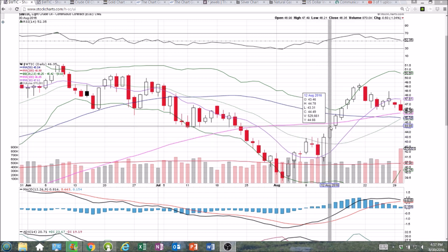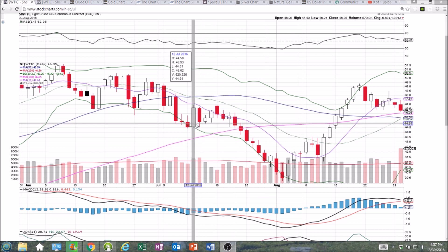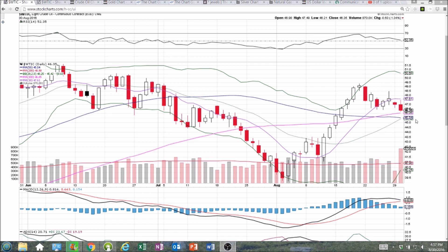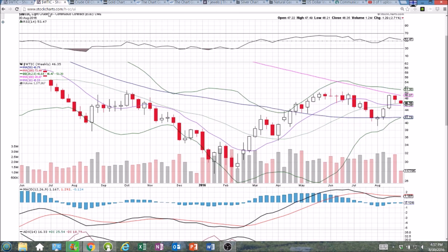44.50 is also a key support — we can see we bounced off of it twice in July. Those are two key levels I'm looking at. We do have all these moving average supports between 45.42 and 46.05, so looking like we're going to test those levels. The weekly timeframe is confirming the bearish reversal candlestick, and if we lose the middle Bollinger Band at 46.47 by the close on Friday, I will consider that a bearish break.